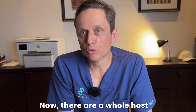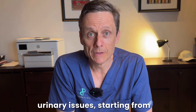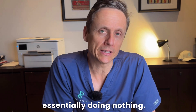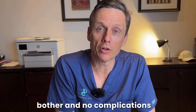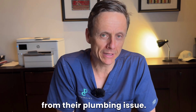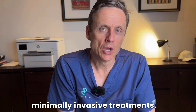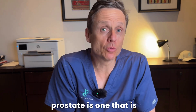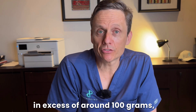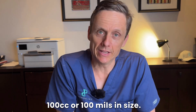There are a whole host of different treatment options available for men who have urinary issues, starting from essentially doing nothing — which is appropriate for those men where they have minimal bother and no complications. We have medications, and we have minimally invasive treatments. But what do we do if someone has massive BPH? By definition, a massive prostate is one that is in excess of around 100 grams, 100 cc's, or 100 mils in size.